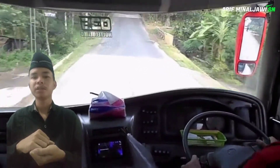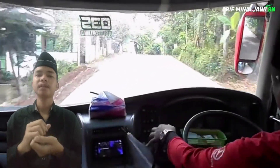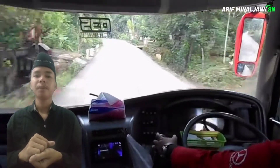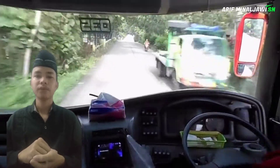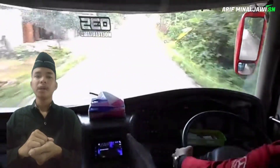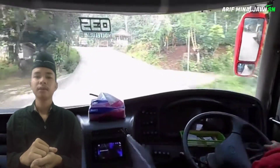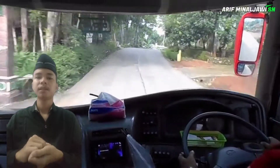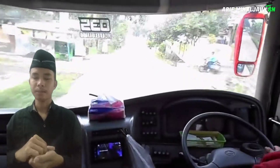Brawijaya University campus is situated in the city of Malang, East Java, in a strategic location that can easily be reached by public transportation. With trees growing in every corner of the campus and the cool air of Malang, UB is indeed a very fresh campus. As a city of education, Malang has been developing rapidly, which seems inseparable from the glory of East Java in the past.